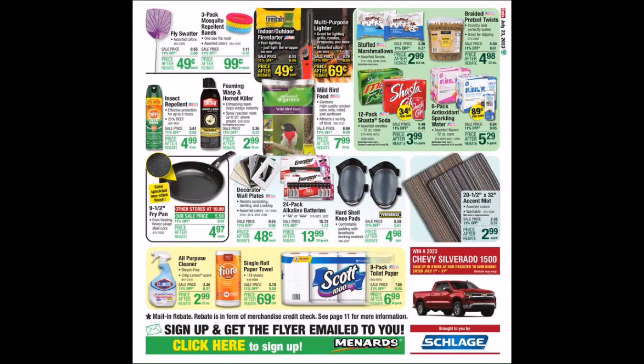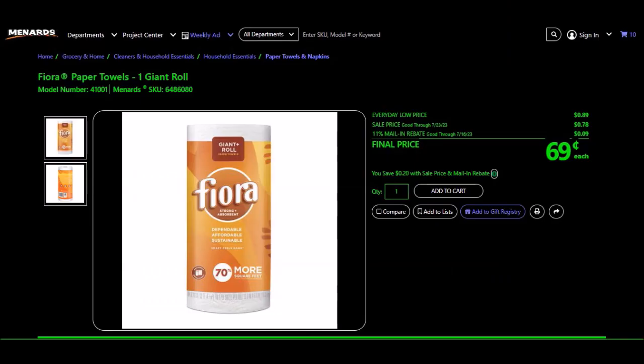They have decorated wall plates — it doesn't look like a huge discount but I put a ton of those on this past weekend. The Fiora Paper Towels, one giant roll, SKU 6486080 — every day price 89 cents, sale price 78 cents, 11% takes off 9 cents, final price 69 cents. At one point we did get these free.